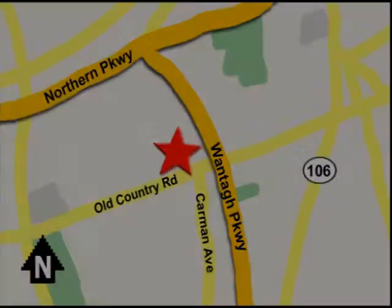Call or email today or stop on by our brand-new state-of-the-art facility. We're conveniently located on Old Country Road off Wontop Parkway.